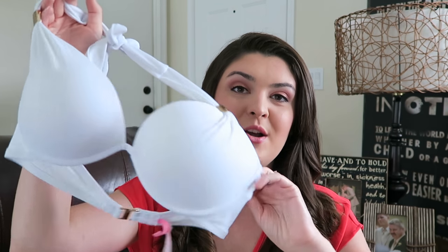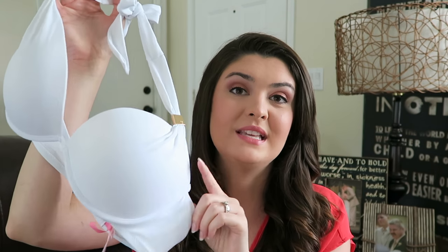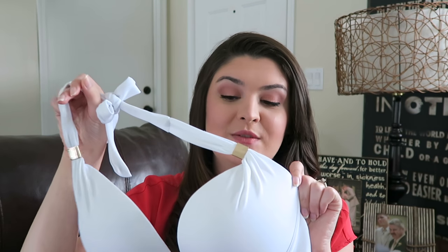This Hottie Halter top I absolutely love — I have so many different color bikini bottoms and I can mix and match them with this top because it is white. I know white's kind of a scary color to wear in a bikini; I'd never wear white bottoms, but I love this white top. I just think it's so cute and I love that I can match it with all of my different bottoms. This has definitely been a summer favorite for me.